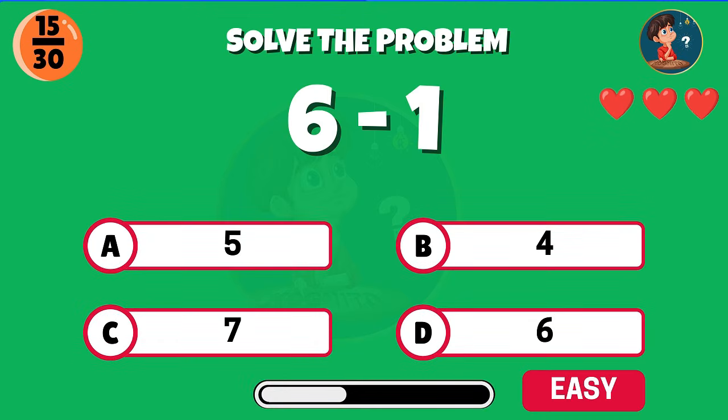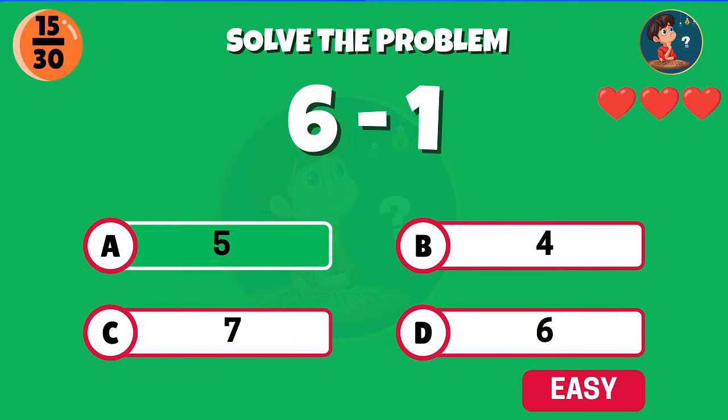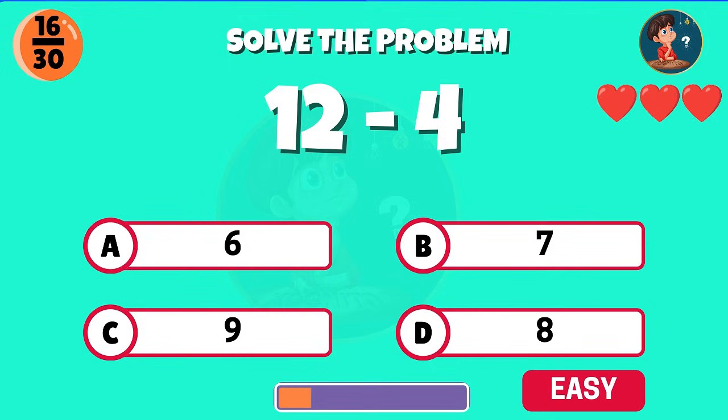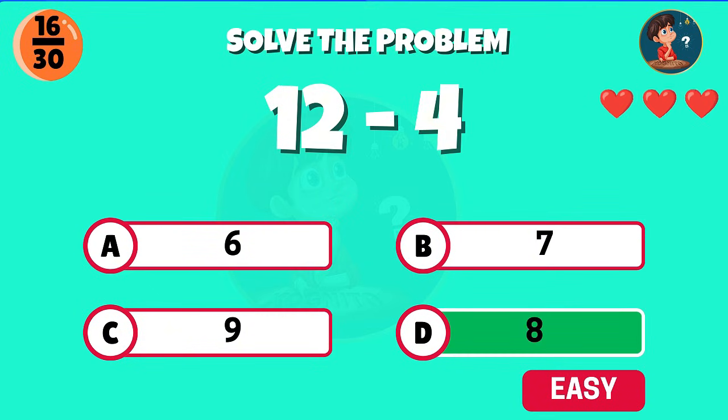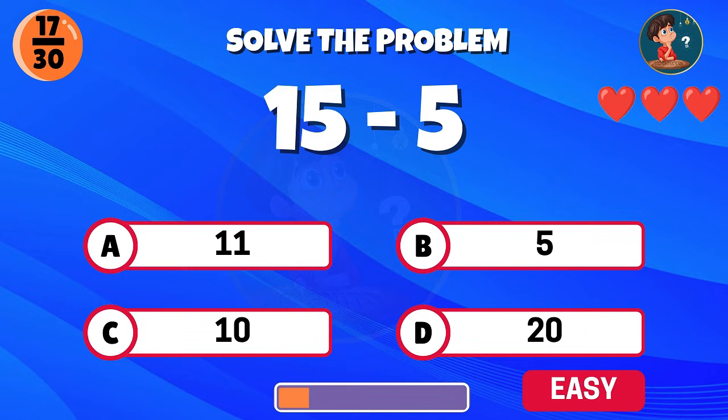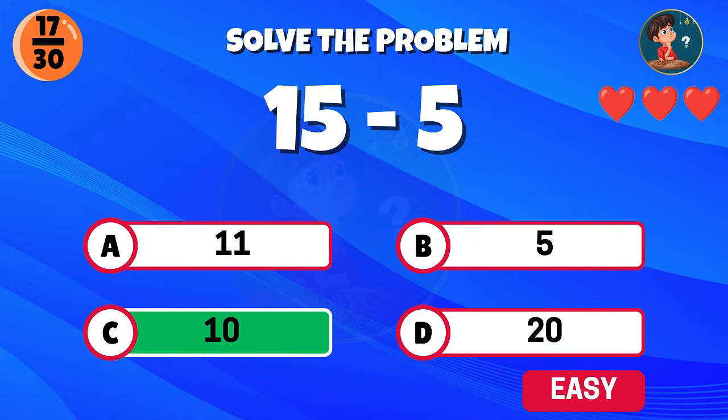Six minus one, what do you get? Well done, the answer is five. Twelve minus four, what's the difference? Correct, you get eight. Fifteen minus five — excellent, that equals ten.